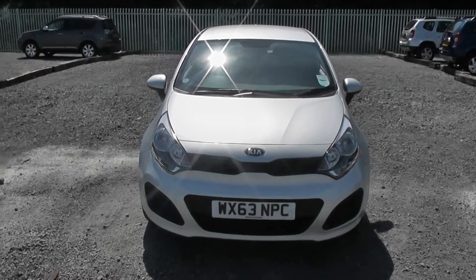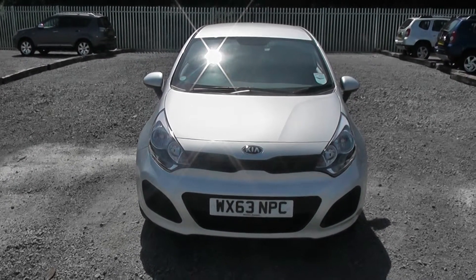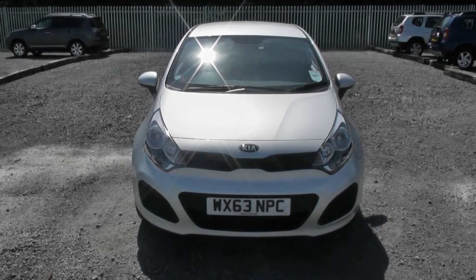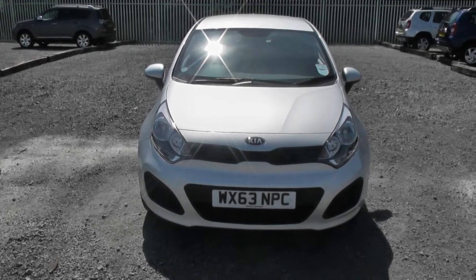If you'd like to book a test drive with us you can do so on our website www.wessexgarages.co.uk or you can pop in store to us at Wessex Garages, 289 Penarth Road in Cardiff.